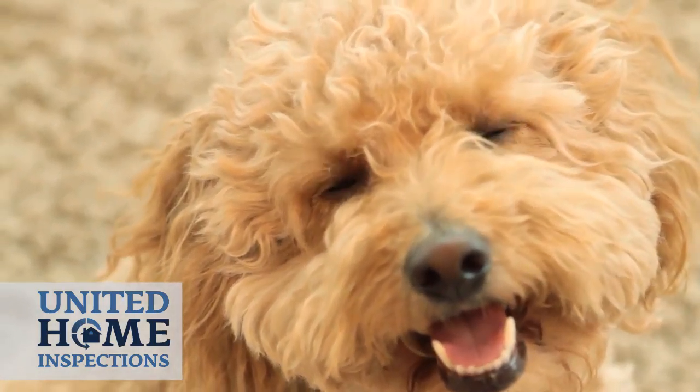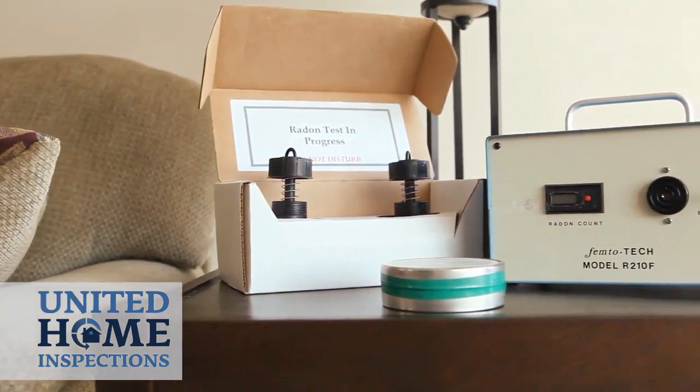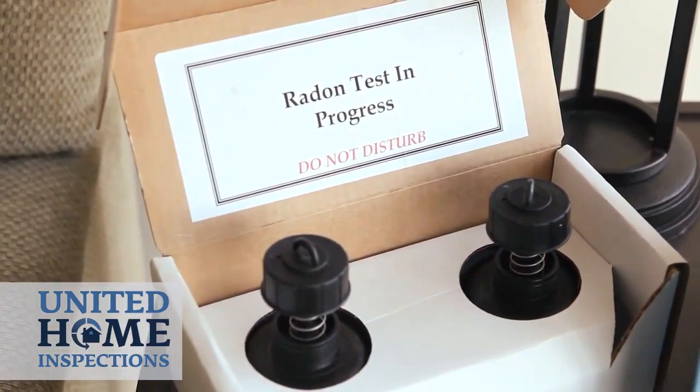Remember, we will need access to all areas inside and out. If a radon test is part of your inspection, the EPA sets guidelines which must be followed prior to and during the testing. Contact us for more information on preparing your home to meet these guidelines.